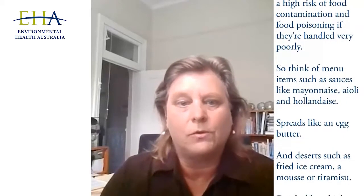For the provider and the retailer, I'd really say identify those high-risk menu items. For example, foods that contain raw or just cooked eggs are at a higher risk of food contamination and food poisoning if they're handled very poorly. Think of menu items such as sauces like mayonnaise, aioli and hollandaise, spreads like an egg butter, and desserts such as fried ice cream, a mousse or tiramisu, drinks like a high-protein smoothie. All of these items fall into that group and all of them have been linked at some point to causing illness in people.